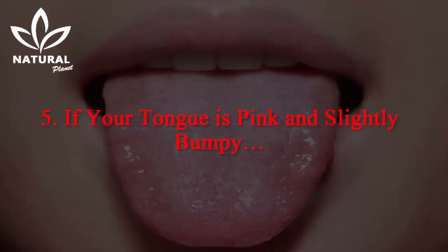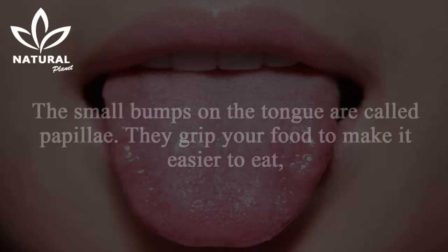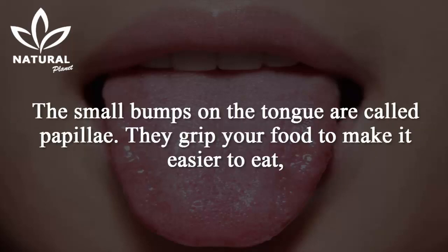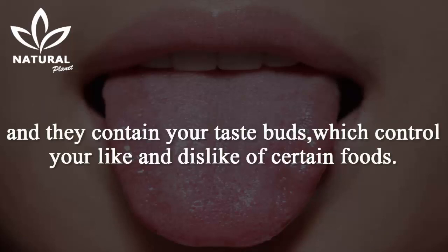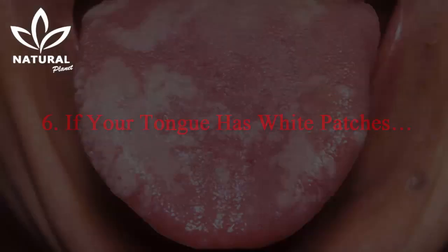5. If your tongue is pink and slightly bumpy — great news! If your tongue is pink and bumpy, you have nothing to worry about. The small bumps on the tongue are called papillae. They grip your food to make it easier to eat, and they contain your taste buds, which control your like and dislike of certain foods. They respond to both sweet and sour tastes.